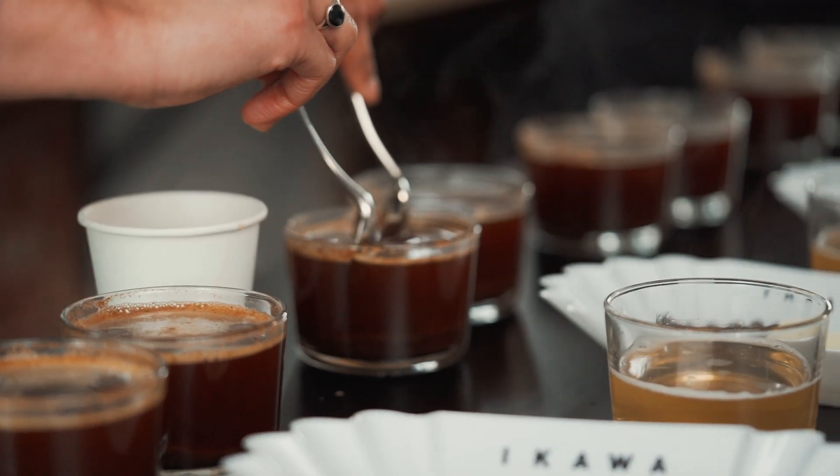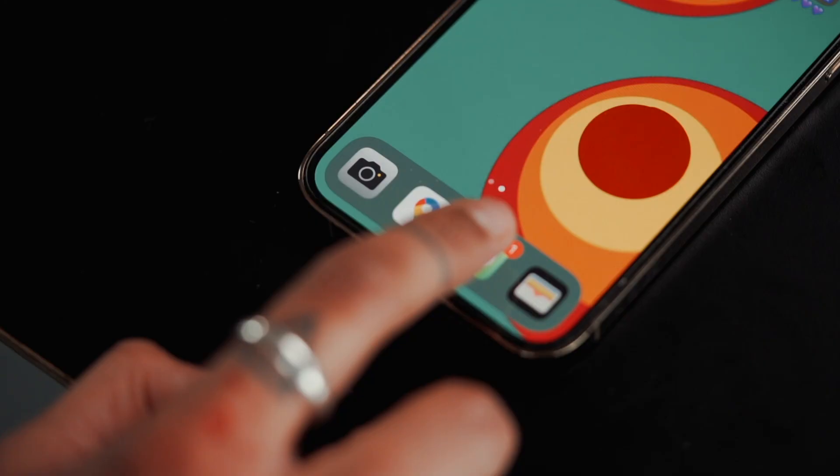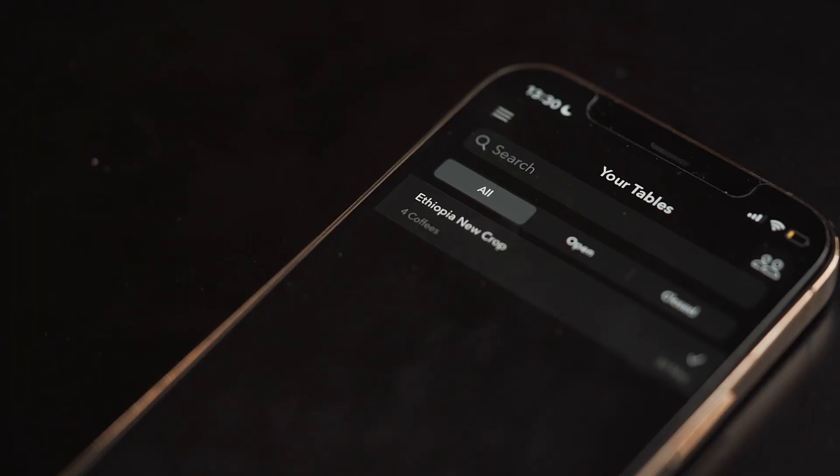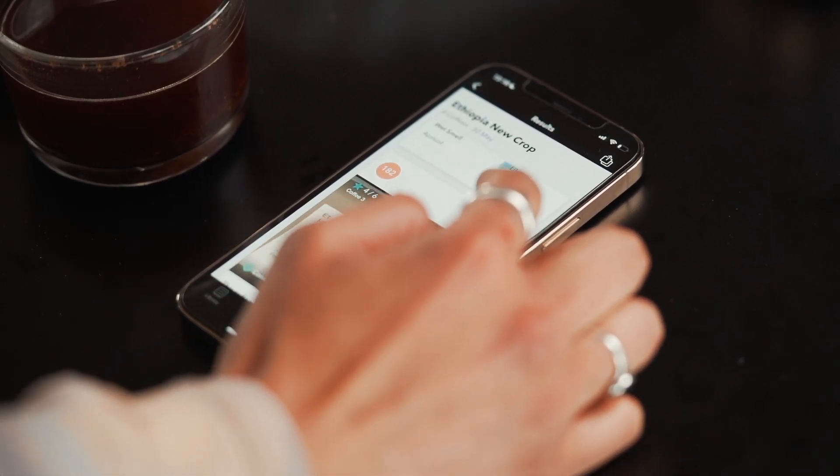We developed Akawa Cup to really help make it easier for roasters, particularly to cup coffee and record their notes in a kind of purposeful way.